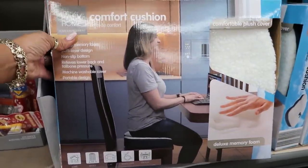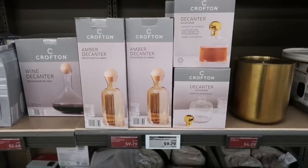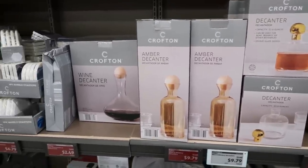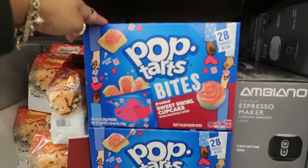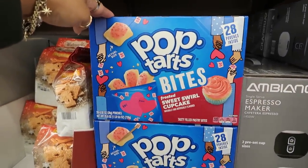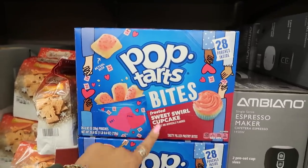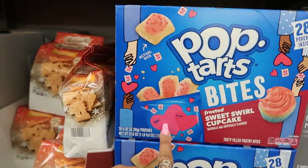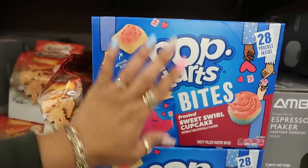Comfort cushion for your seat is $20. They still have the decanter sets — they were $12.99, now $9.79. Pop-Tart bites with 28 pouches inside, frosted sweet swirl cupcake flavor. These will be good for kids to take to school for Valentine's Day exchange since they have 'to and from' on the pack. These are $10.